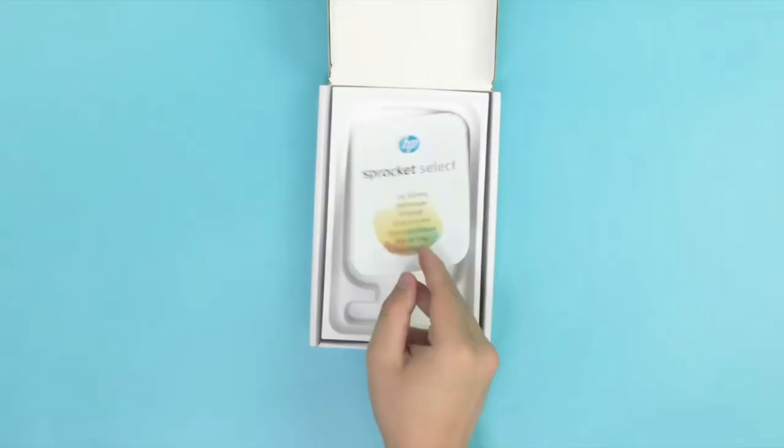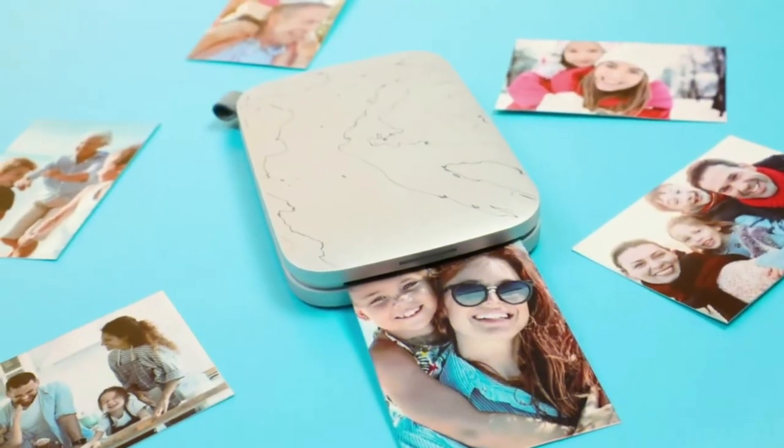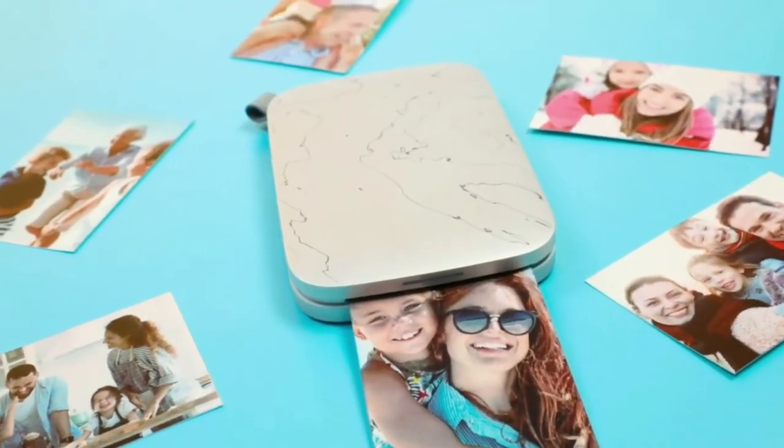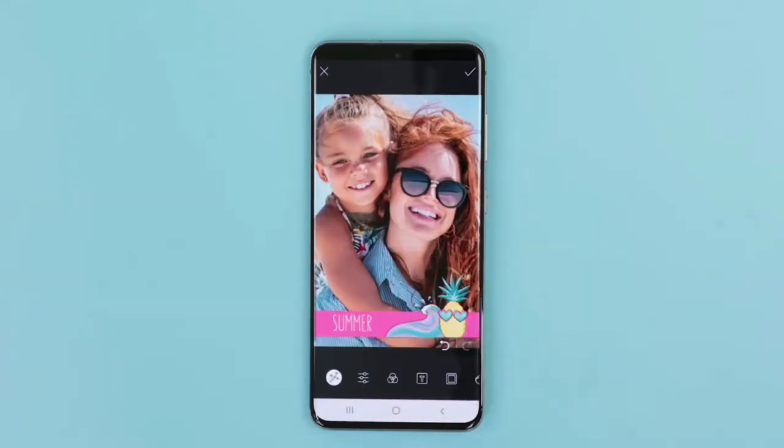Next up, the HP Sprocket Select compact photo printer is one of the best tech gifts you can get for the Instagram aficionado. The gadget isn't only stylish — it can print 2.3 by 3.4 inch photos on waterproof paper. You can even edit the photo before printing.